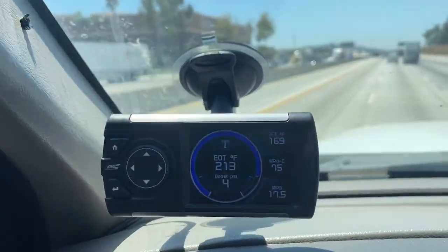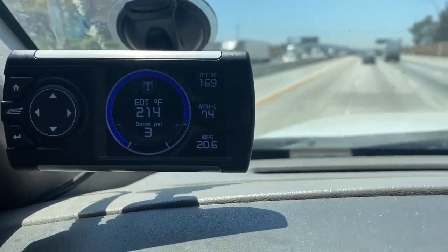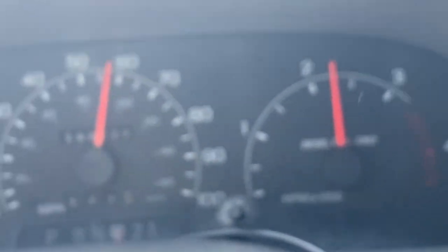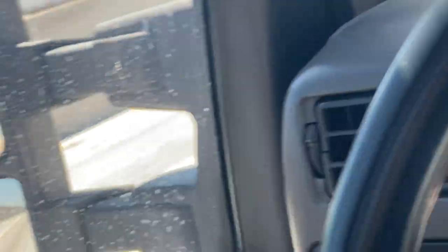I am cruising at 75 miles an hour right now and we're at about 2,300 RPM — right in the middle. Maybe it was closer to 2,250, but still — it doesn't feel bad. It doesn't feel like the truck's struggling to maintain that. 70 miles an hour at 2,200 RPM feels like the sweet spot.